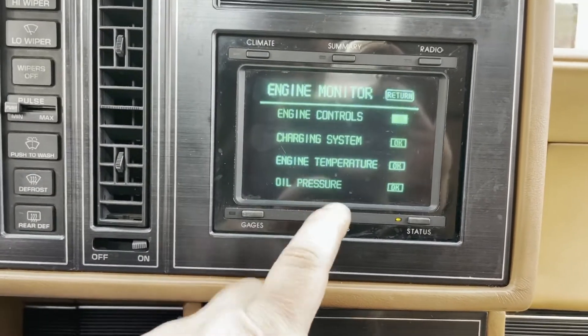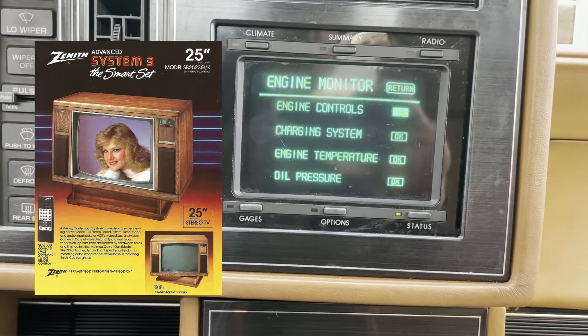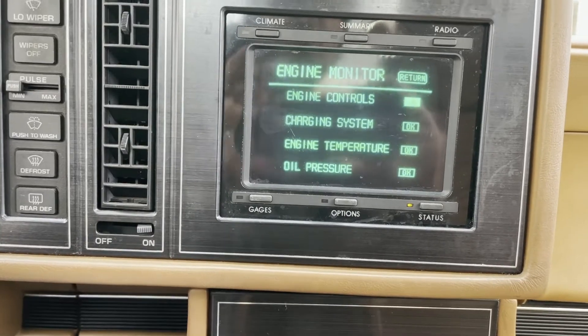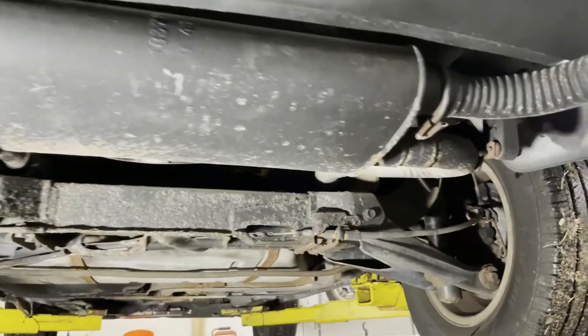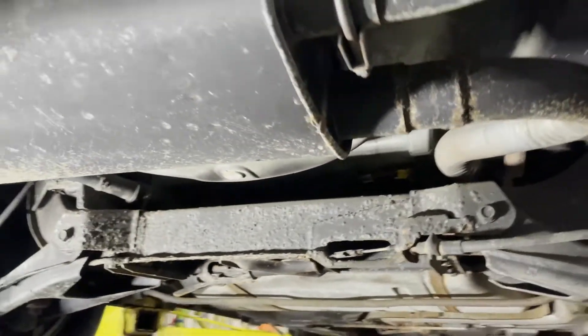The car came with an extra one of these touchscreen units in the trunk, and it's actually made by Zenith — and Zenith was like the last American TV manufacturer. It's also got that dual exhaust spliced in — that's a custom job.